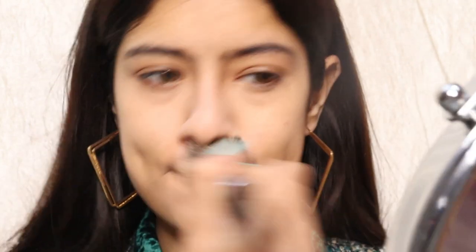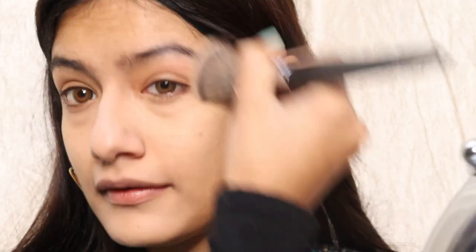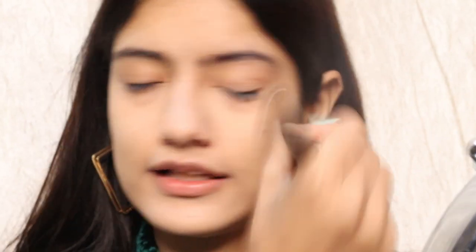I'll apply it on my affected area here, a little bit of color correction where I have a problem. Just a little bit — nothing else. Apply it on the nose as well, and use it on the full face. That's it — no foundation, nothing else.